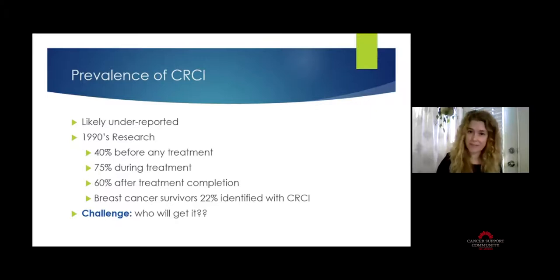The million-dollar question is: who's going to get this? We don't always know. We know it may be dose-dependent — how many rounds of chemotherapy you go through. It can be worse after a cycle of treatment. There is also greater risk with chemotherapy versus no treatment, and hormonal treatments or hormonal modulators administered in conjunction with chemotherapy can be a risk factor. But the bottom line is we definitely don't know who's going to get it, so it's important to be aware of the possibility.